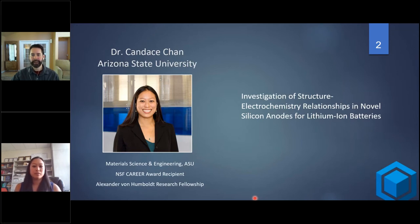After her graduate work, she went up to Peidong Yang's lab at UC Berkeley before moving down to Arizona State University. Since her time at Arizona State, she has received an NSF Career Award, Alexander von Humboldt Research Fellowship, ASU Young Investigator Award, and a Fulton Exemplar Faculty Award.